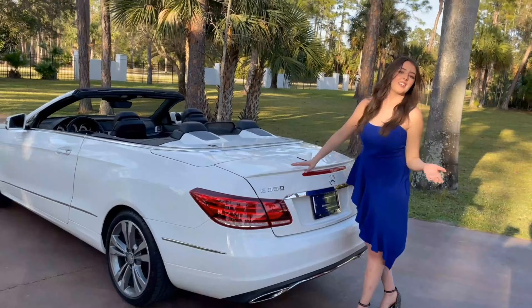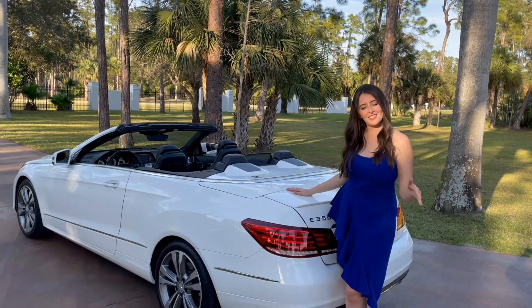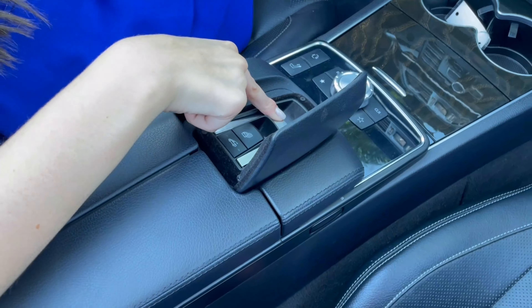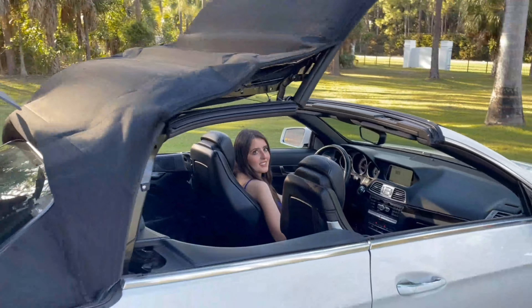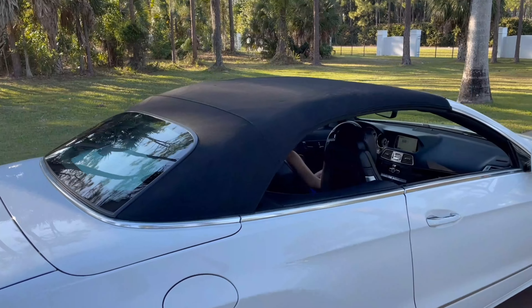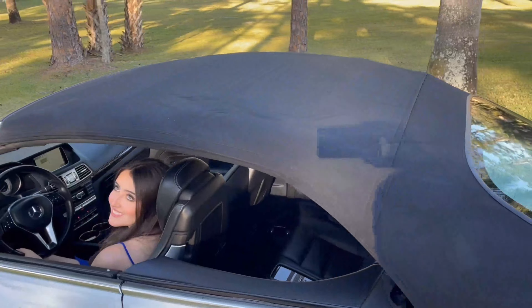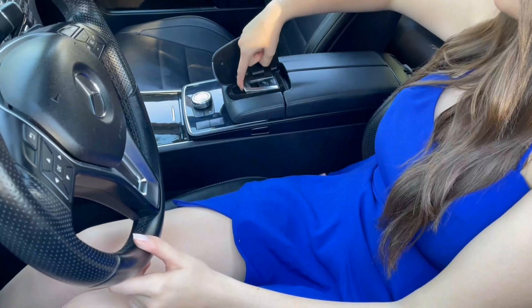Now let me take you for a test drive because this is an amazing car and I want to show you how we drive it. Before we go, I want to show you the top operation — you just open this right here and press this down. It has a really nice black top. And now to open it you do the same thing but pull it towards you.